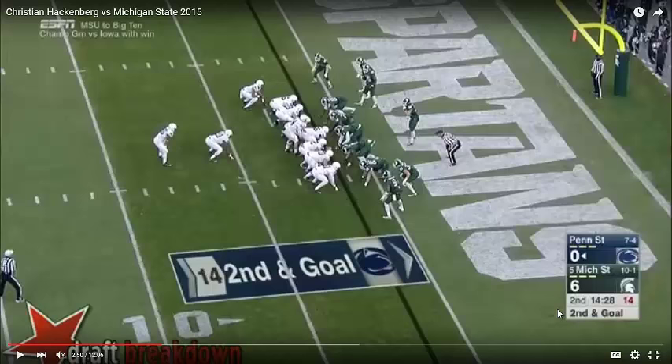He needs to show some anticipation and touch with the football. He's a big, strong quarterback with decent athletic ability who likes to fire the ball with velocity. And that's great, but he has to develop a mindset that he can throw the ball off-speed sometimes and use anticipation more than velocity to win. Because sometimes velocity is not the right choice. We're going to watch this play in regular time and then break it down.